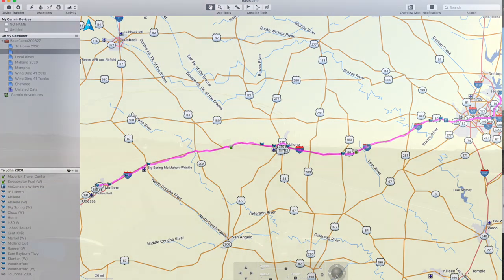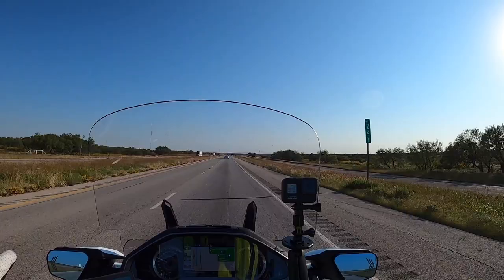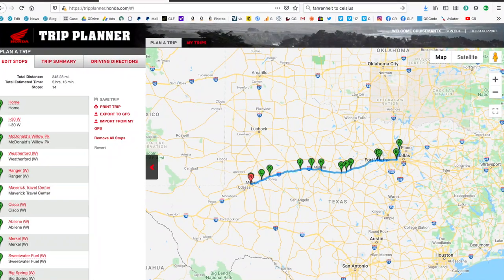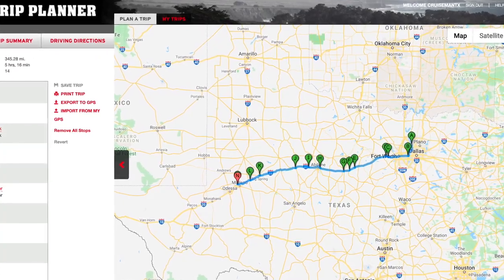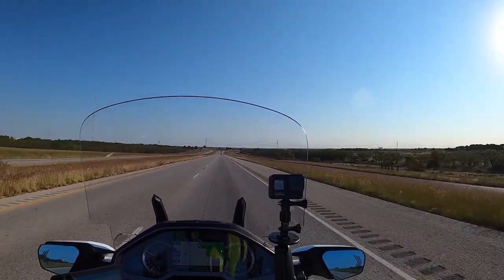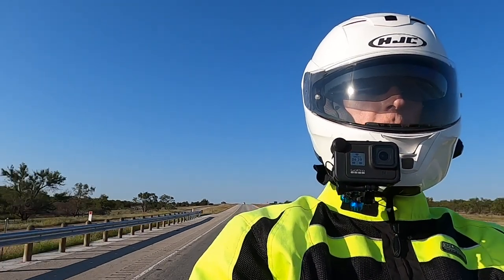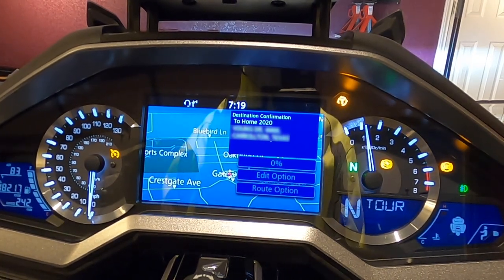I exported that route to a GPX file which I transferred to my Garmin XT right out of BaseCamp. I also imported that GPX file into the Honda Trip Planner website. The Honda Trip Planner does allow you to import a GPX file. I didn't manipulate the file in Honda Trip Planner — I simply exported it right back out and then imported that route into the Honda GPS.